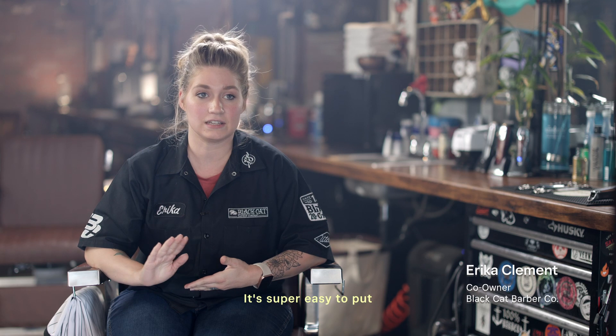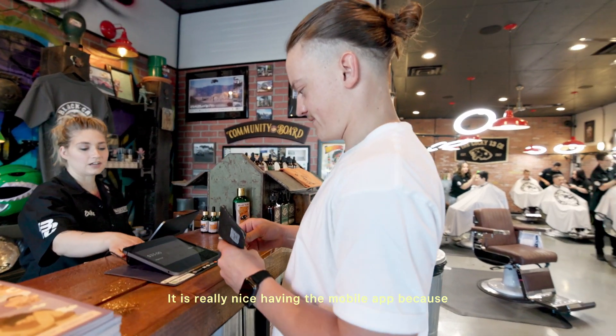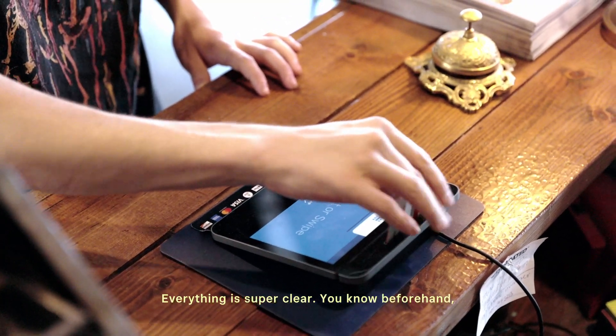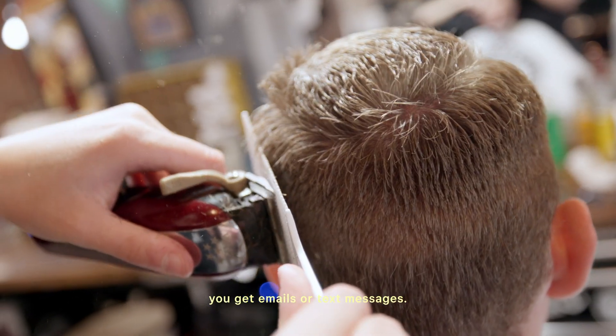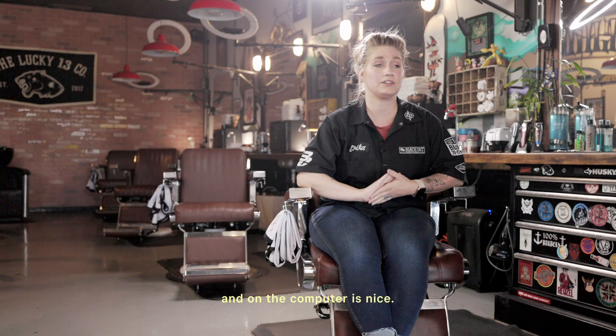It's super easy to put the barber schedules into the appointments. It is really nice having the mobile app because you can kind of plan your day before you get to work. Everything's super clear — you know beforehand. You get emails or text messages. Being able to plan on both the app and on the computer is nice.